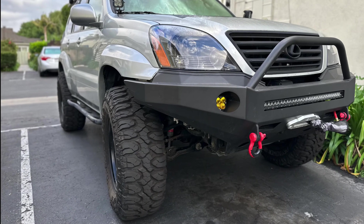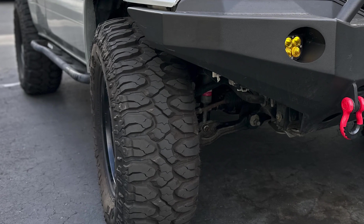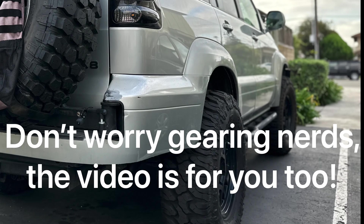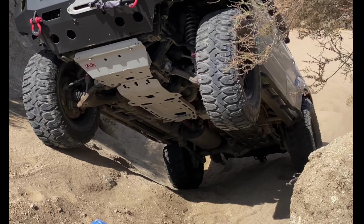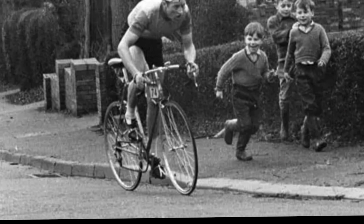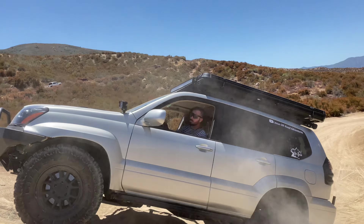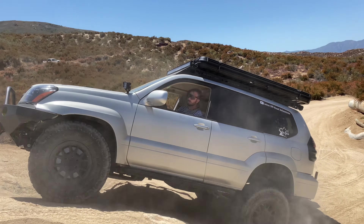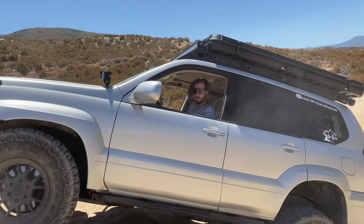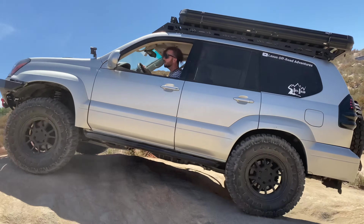If you hear me saying stuff like 'getting gears and 4.88s' and don't understand what I'm talking about, this video is for you. When you put upgraded tires on your vehicle that are larger than stock, it strains the drivetrain. It's like riding your bike up a hill and all of a sudden the tire size jumps 15% — it makes it more difficult. The same thing happens with your vehicle, like your Lexus GX 470, when you bolt extra weight to it, put bigger tires on, and expect it to go uphill like it's no problem.